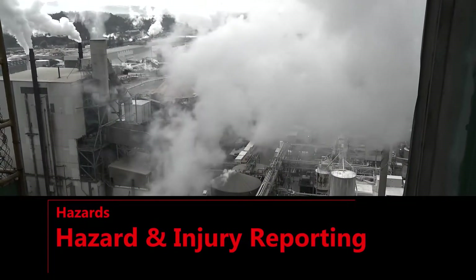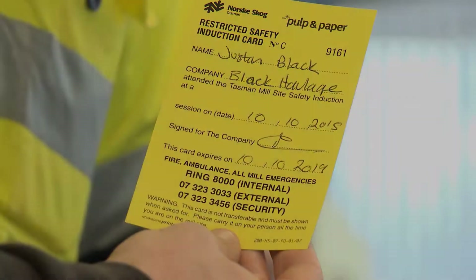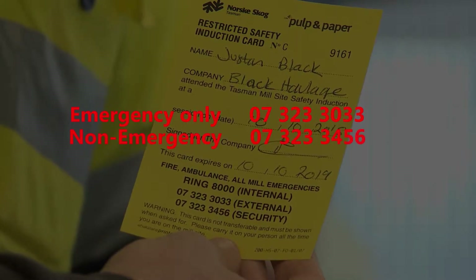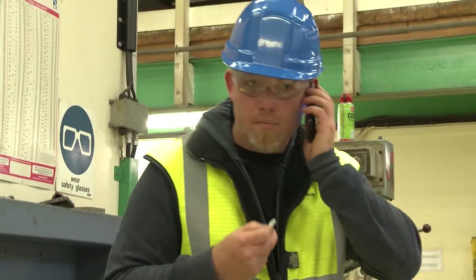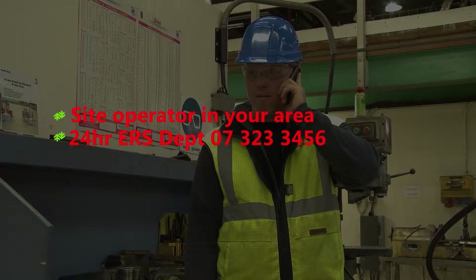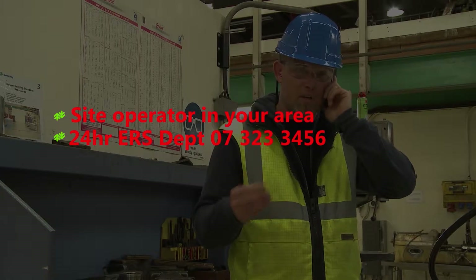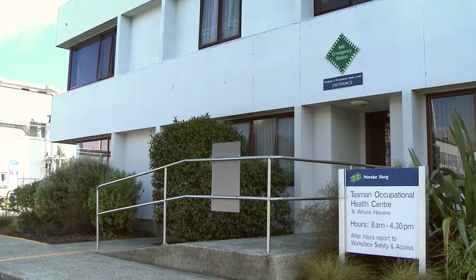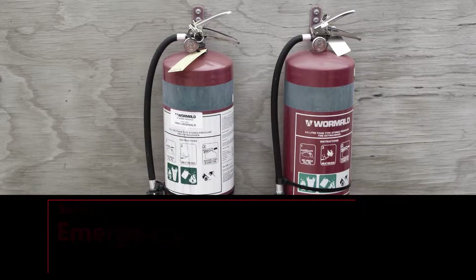Hazard and injury reporting: Use the following phone numbers — they are printed on your yellow induction card. Emergency only: 07 323 3033. Non-emergency: 07 323 3456. Report any hazards or potential hazards to a site operator in your area or to the 24-hour ERS department on 07 323 3456. Report any injuries sustained whilst on site to the Norske Shkoog Occupational Health Centre, open 24 hours, located at Norske Shkoog Tasman reception. First aid treatment will be given.